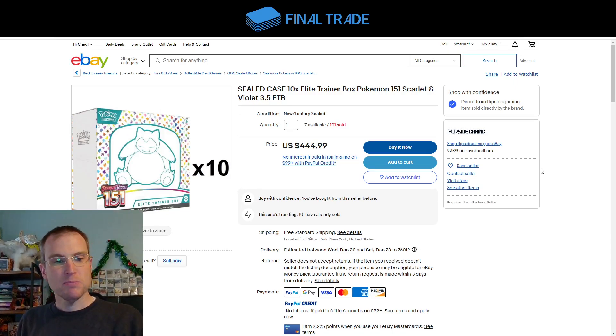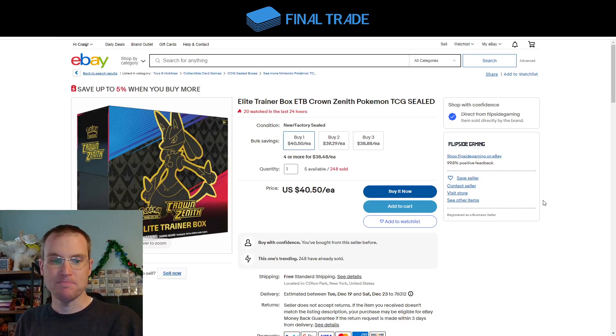Pokemon 151 ETB cases are $445, so $45 each. The ETBs for the special sets — the half-expansion sets in the Scarlet and Violet era — have 10 booster packs in them. Regular ETBs in Scarlet and Violet have nine, and remember back in the Sword and Shield era they had eight, so it's gotten a bit more confusing recently, but these have 10 booster packs in them.